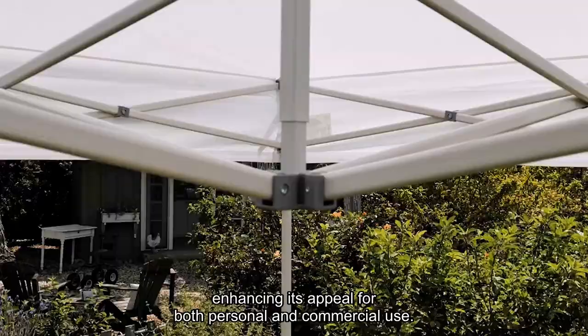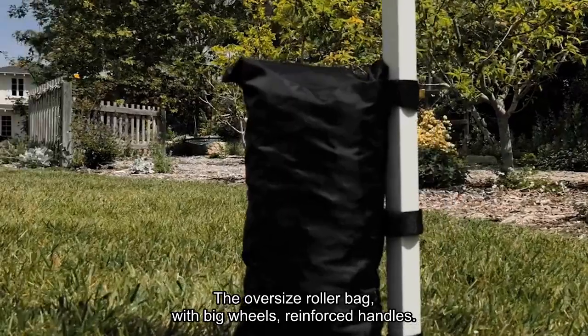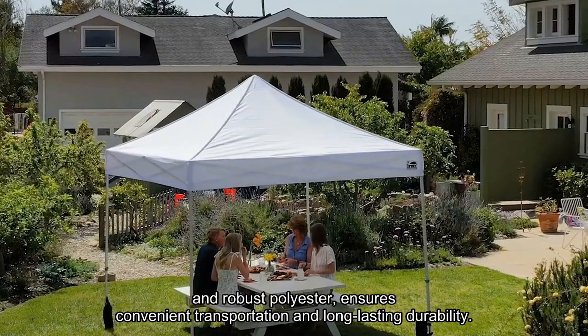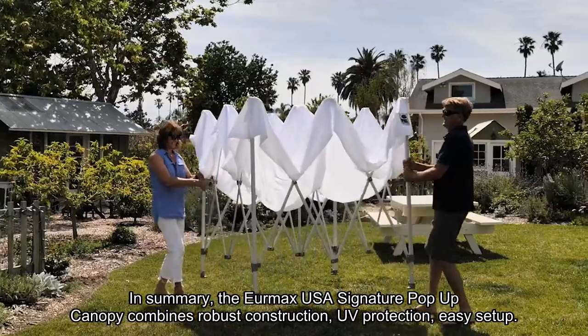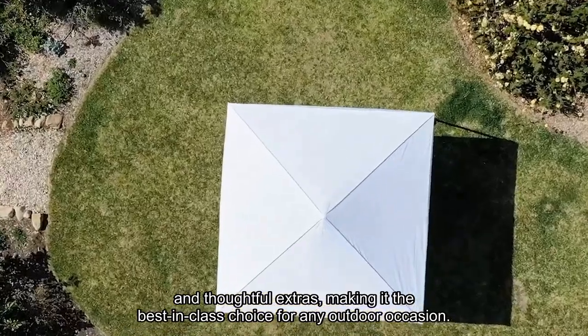Enhancing its appeal for both personal and commercial use, the oversized roller bag with big wheels, reinforced handles, and robust polyester ensures convenient transportation and long-lasting durability. In summary, the Eurmax USA Signature Pop-Up Canopy combines robust construction, UV protection, easy setup, and thoughtful extras, making it the best-in-class choice for any outdoor occasion.